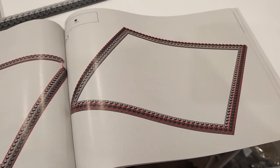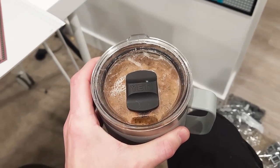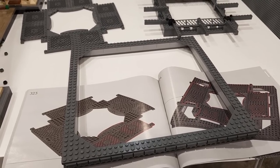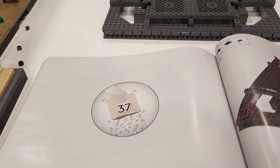First things first — build this gigantic square and line it with 144 studs, then immediately drink some coffee. After building all three of these large square components I'm about to combine them all just like that, and that actually brings us to bag 37.